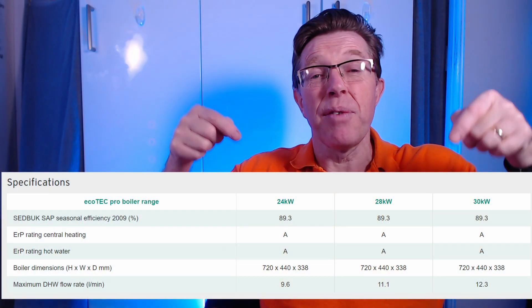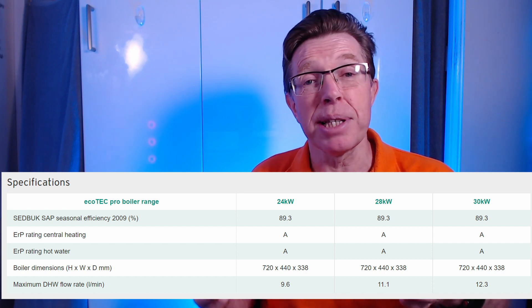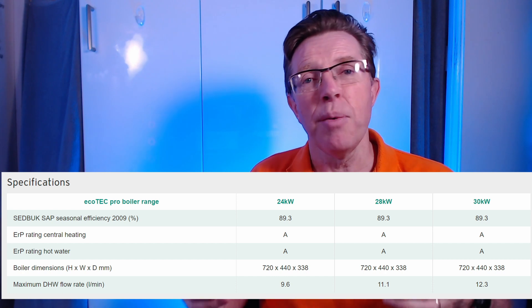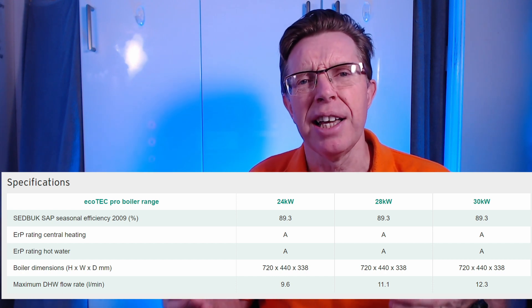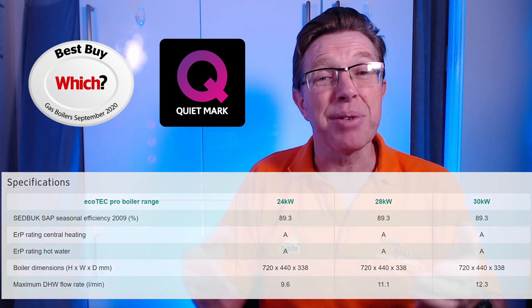Taking this data from the Valiant website — and you can go and visit their site — you can see that the Valiant boiler is an A-rated boiler and it has a SAP rating of 89.3, which means it's just a very efficient boiler. You can also see it's got a quiet award and it's also won Which? Best Boiler in 2020.